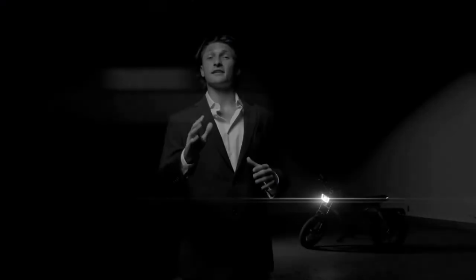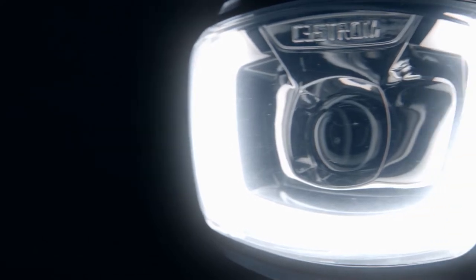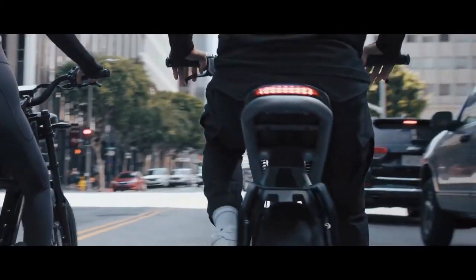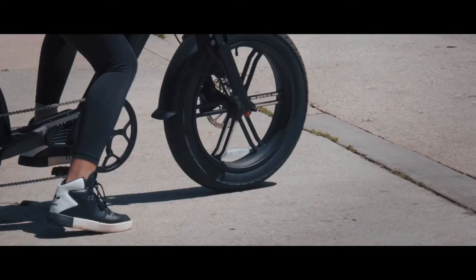The Astro is an e-bike yet incorporates many motorcycle elements — from its classic size, to its enlarged headlight, to its classic seat cushion. The Astro features cast aluminum 20 by 4.25 inch tires.